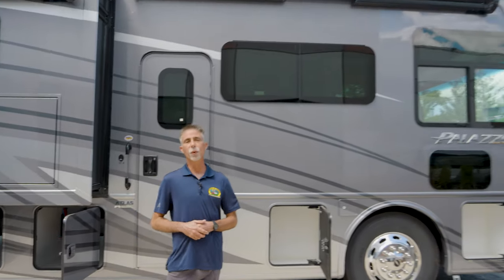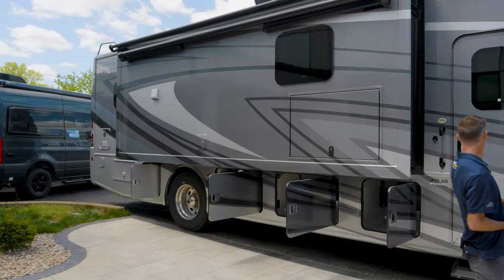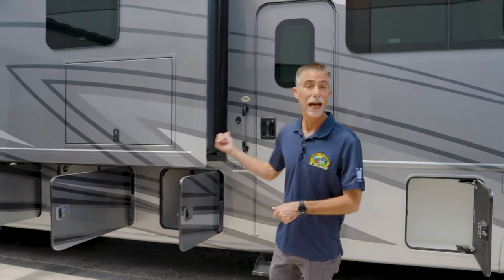Hi everyone, Dave here at Byerley RV in Eureka, Missouri. Today we're going to take a look at the brand new 2023 Thor Motor Coach Palazzo 37.4.